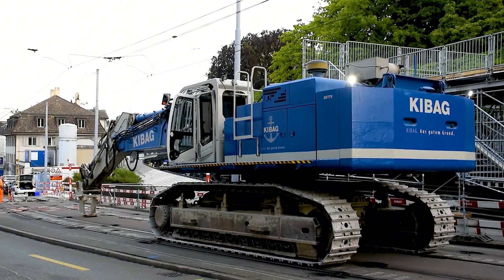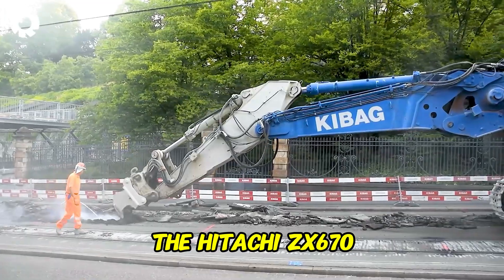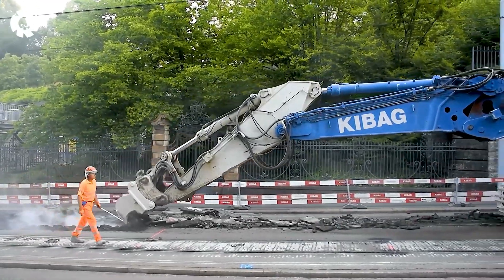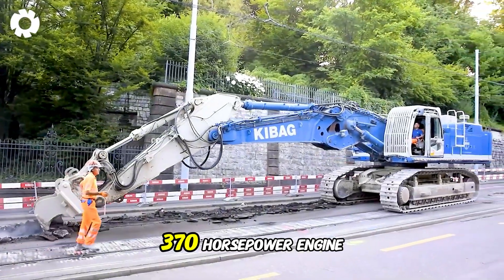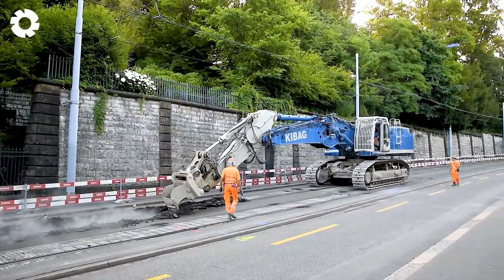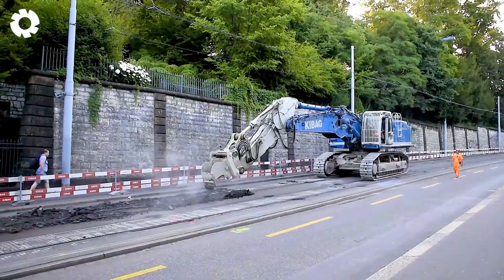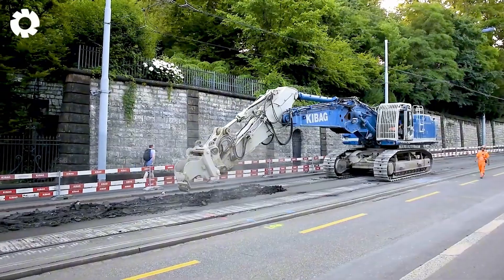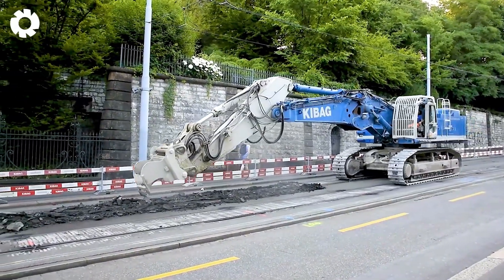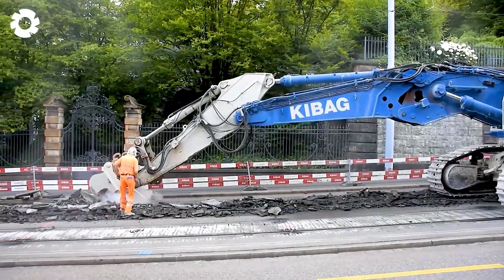The demolition of the road becomes effortless with the immense power of the Hitachi ZX670 Kibag Excavator equipped with a 370 horsepower engine. With its powerful demolition capabilities, this machine easily destroys tough rail sections, showcasing its superior strength in heavy-duty tasks.